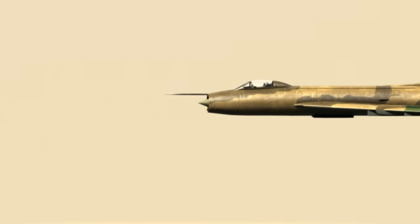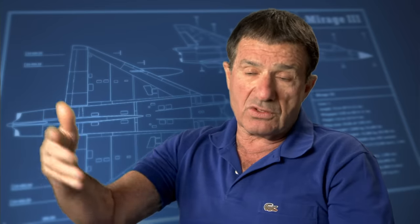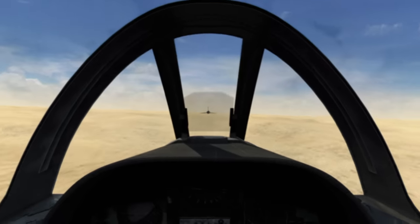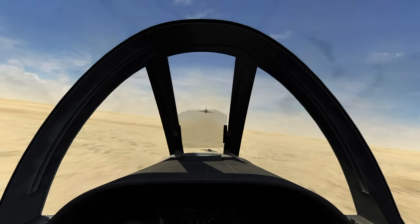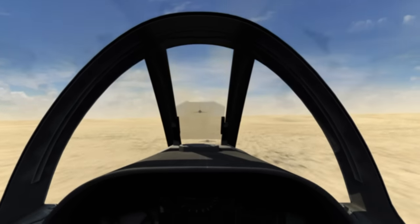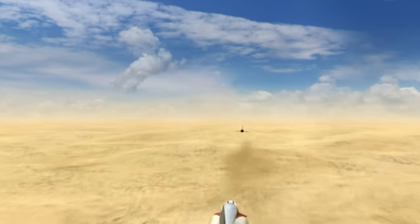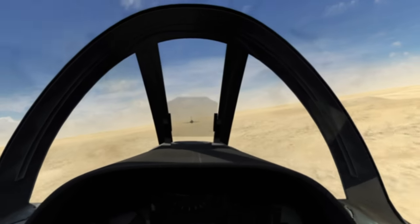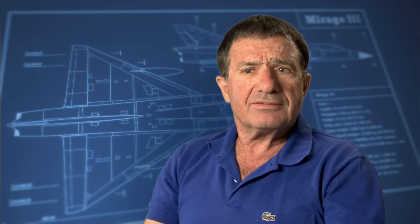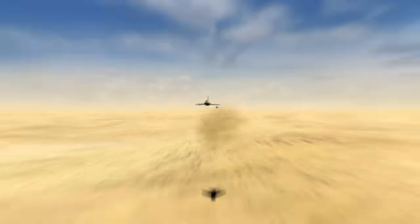Epstein is determined that the big Egyptian fighter hugging the ground in front of him will be his first. I went after this for a very long chase. Epstein finally gets within cannon range — 1,200 feet. The pipper is on the target. He has visualized this moment for years. Epstein squeezes the trigger. Nothing happened — in his excitement, he had forgotten to engage the cannon arming switch.